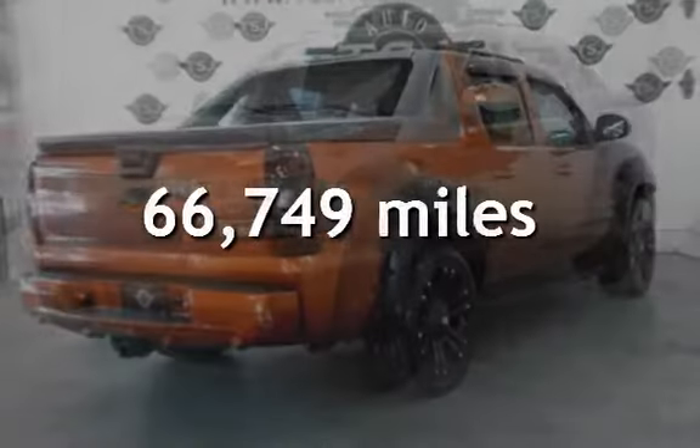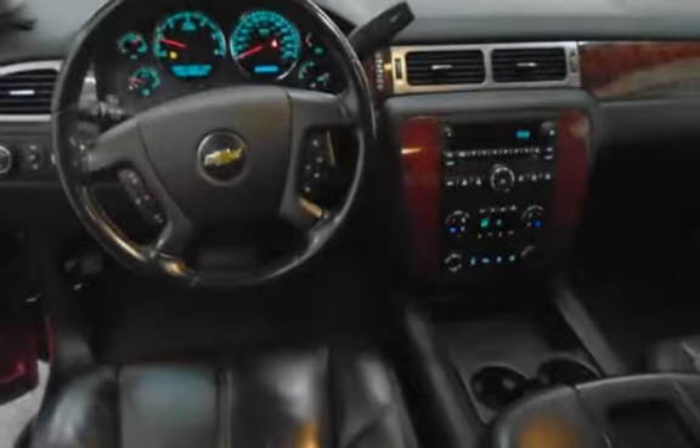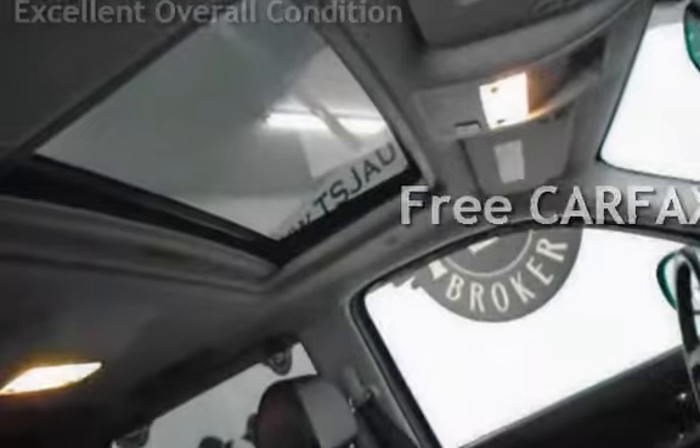This Chevrolet has less than 67,000 miles on the odometer. This vehicle is in excellent overall condition. This vehicle qualifies for the Carfax Buy-Back Guarantee. Ask to see the free Carfax Vehicle History Report.